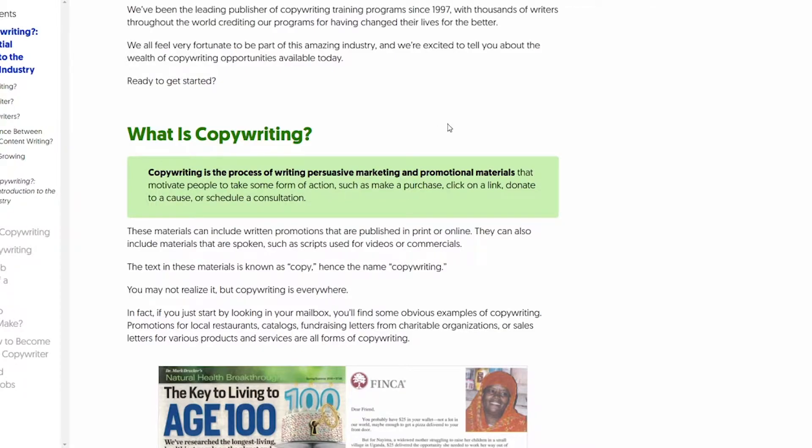A good book description takes these principles of copywriting and adds in hooks, intensifies the conflict, adds a call to action, and really makes that potential reader want to either buy the book, move down to the reviews, or check the look inside. That's what a really good book description does.